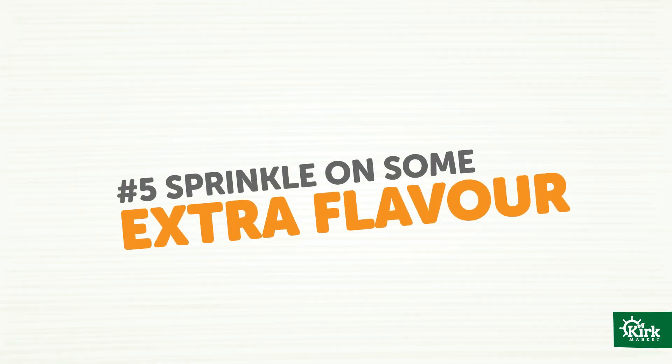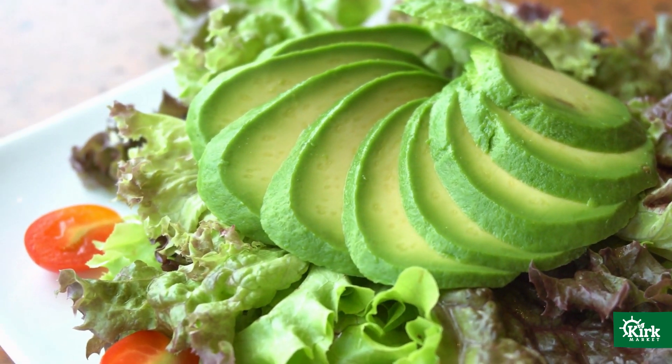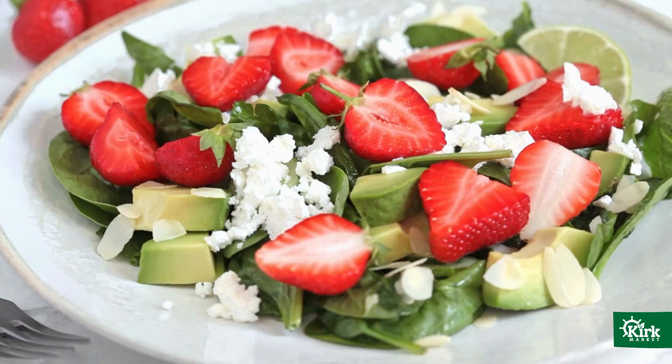Number five: sprinkle on some extra flavor. This is where healthy fats come in, and there are so many options to choose from. If you're watching your weight, try to give yourself no more than one or two tablespoons. Otherwise, you can add up to one quarter cup of avocado, nuts or seeds, olives, even a sprinkle of cheese like feta or goat cheese.